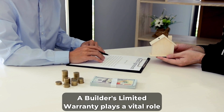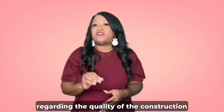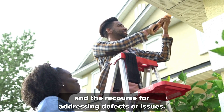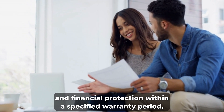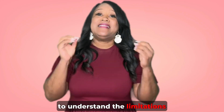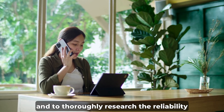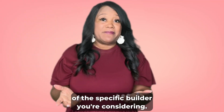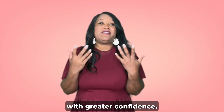A builder's limited warranty plays a vital role in the new home buying process, providing buyers with assurance regarding the quality of construction and recourse for addressing defects or issues. These warranties offer peace of mind and financial protection within a specified warranty period. However, it is important for homeowners to understand the limitations and exclusions outlined in the warranty and to thoroughly research the reliability and customer service of the specific builder they're considering. By doing so, homeowners can make informed decisions and navigate the home ownership experience with greater confidence.